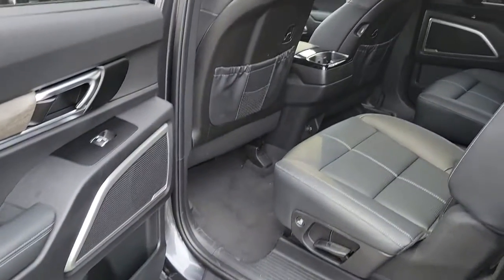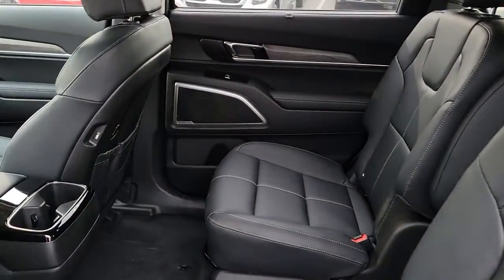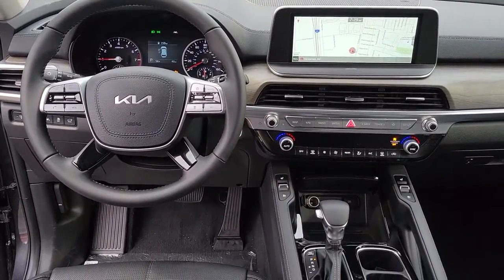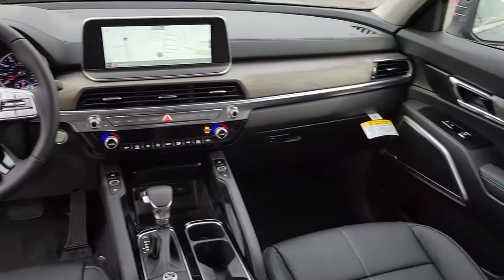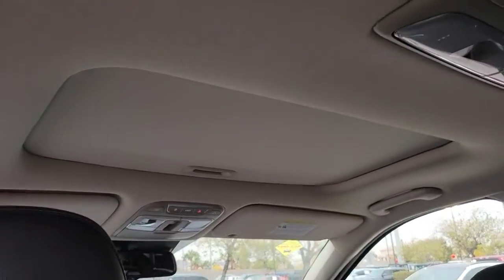Prepared for adventure meets premium style in this well-equipped Telluride. See for yourself when you take it out for a test drive. Our professional staff looks forward to giving you excellent service. We'll talk to you soon.